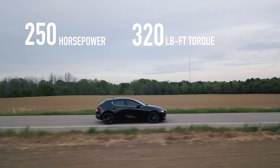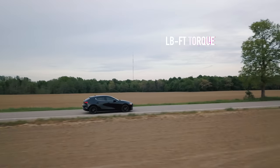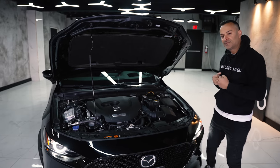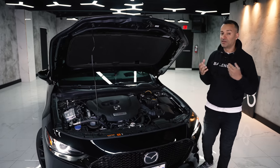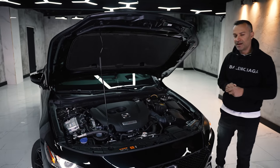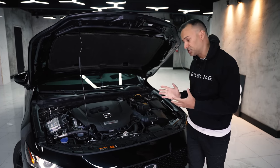It does not use a dual-clutch — it actually has a six-speed torque converter transmission, and that is because of smoothness. Sometimes DSGs aren't as smooth as you think, and you actually get that smoothness with a six-speed. You probably won't get as fast a launch off the line, but it is smoother.